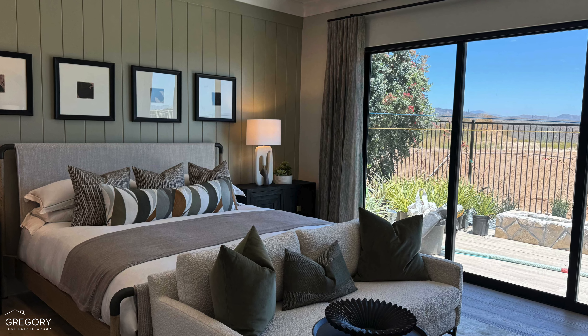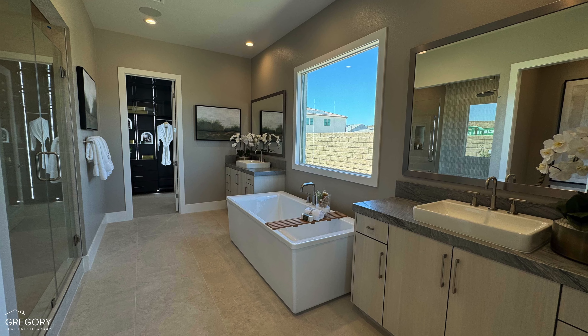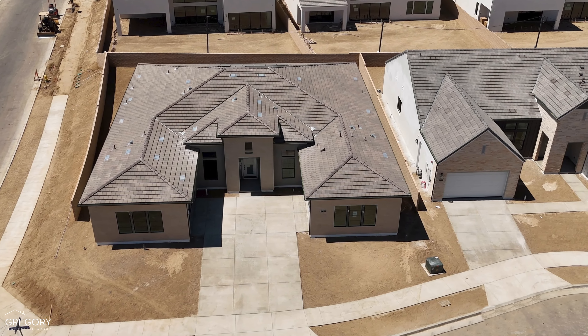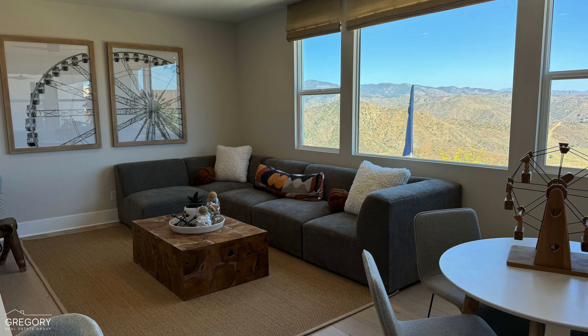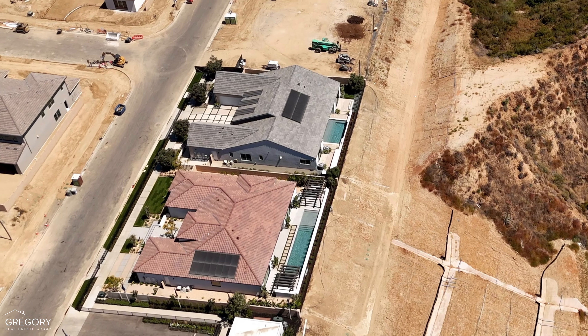Featuring four to six bedrooms, four and a half to six and a half bathrooms, and garages large enough for three or four cars. You can also expect to see more spaces such as bonus rooms, lofts, outdoor living spaces, and more.